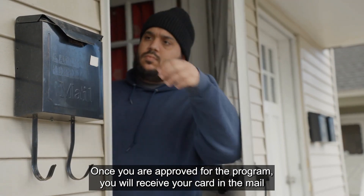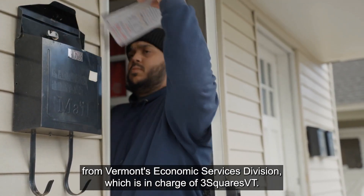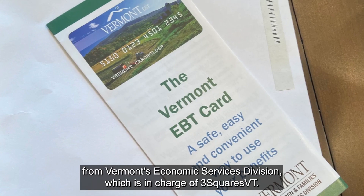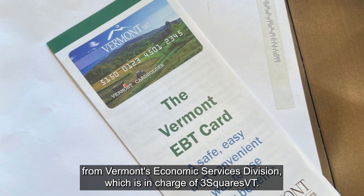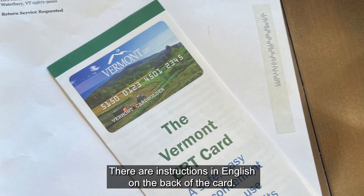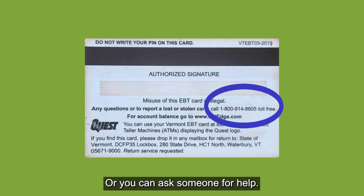Once you are approved for the program, you will receive your card in the mail from Vermont's Economic Services Division, which is in charge of Three Squares Vermont. The card will not work until you activate it. There are instructions in English on the back of the card, or you can ask someone for help.